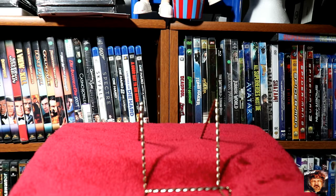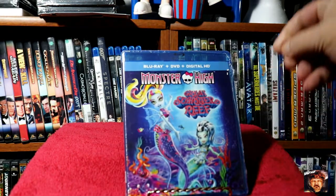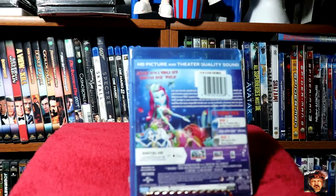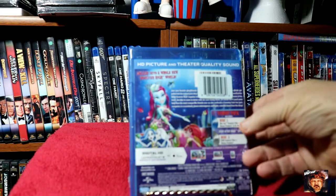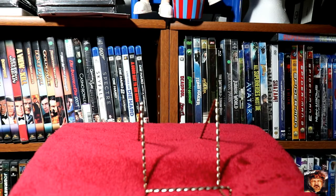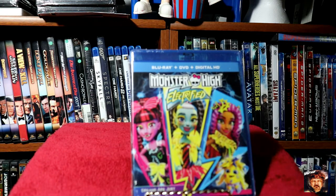Next for the kiddos again, we've got a Blu-ray DVD of Monster High: Great Scarrier Reef. Try to pick up a few movies for the kiddos when I can — always good to keep them busy. Another Blu-ray DVD: Monster High Electrified.